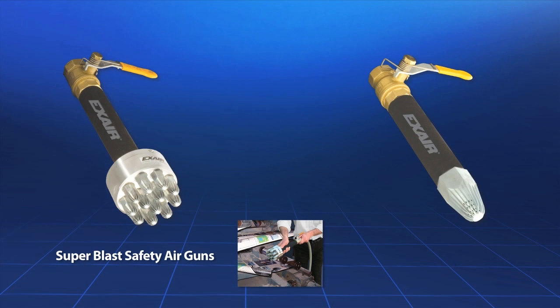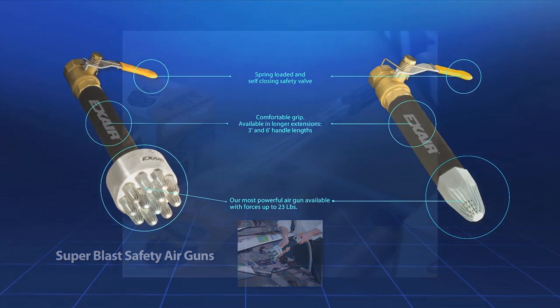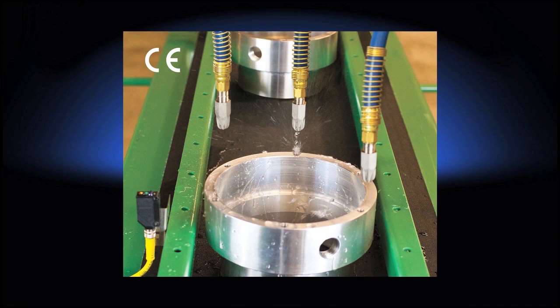The Super Blast safety air guns are X-Air's largest and most powerful air guns, delivering up to 23 pounds of force. They are ideal for long distance effectiveness, wide area blow-off, cooling, and drying applications. They use a spring-loaded manual valve which shuts off if the gun is dropped to protect operators and other employees. These guns have a comfortable foam grip and are available with a one, three, or six foot extension pipe.